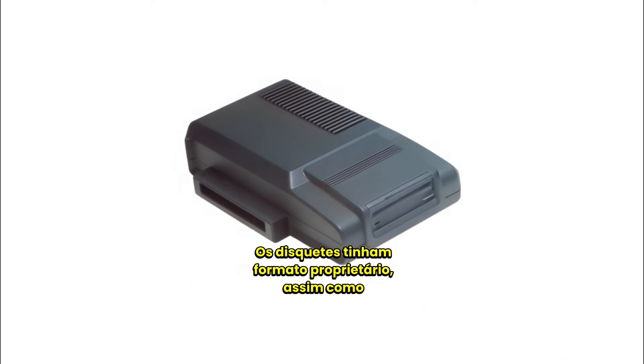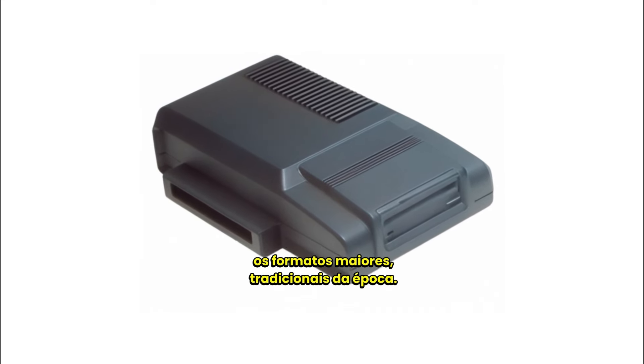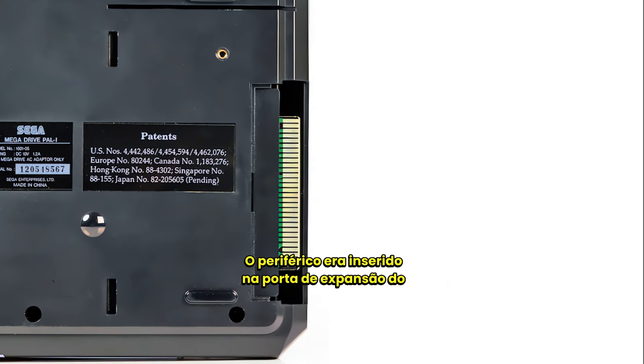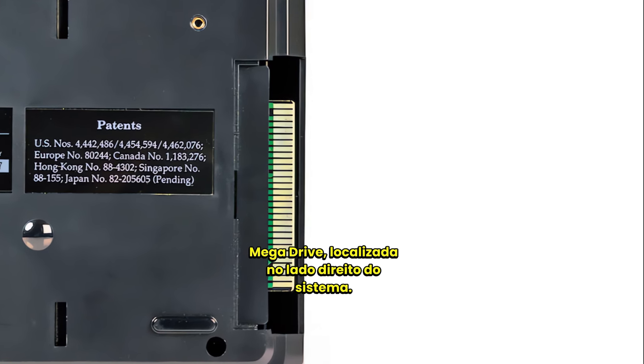The floppy disks had a proprietary format, similar to Nintendo's Famicom Disk System, and did not adhere to the larger, traditional formats at that time. The peripheral was inserted into the expansion port of the Mega Drive, located on the right side of the system.